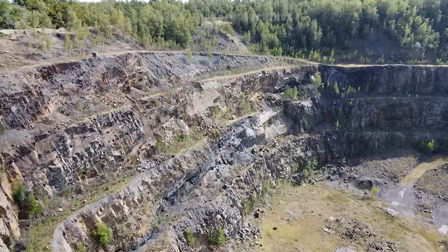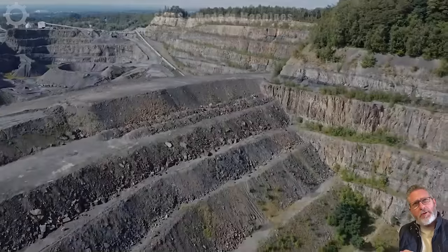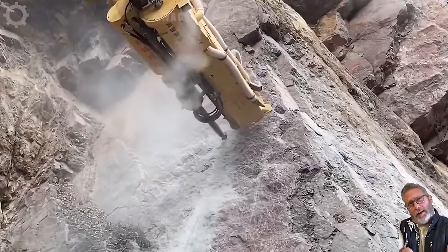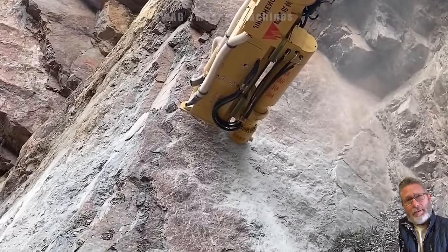The process begins in quarries where granite is found in the earth's crust, formed through the process of plutonic or magmatic rock solidifying underground. Mining requires the use of powerful tools and machinery such as drills and dynamos to extract rock from its natural environment.